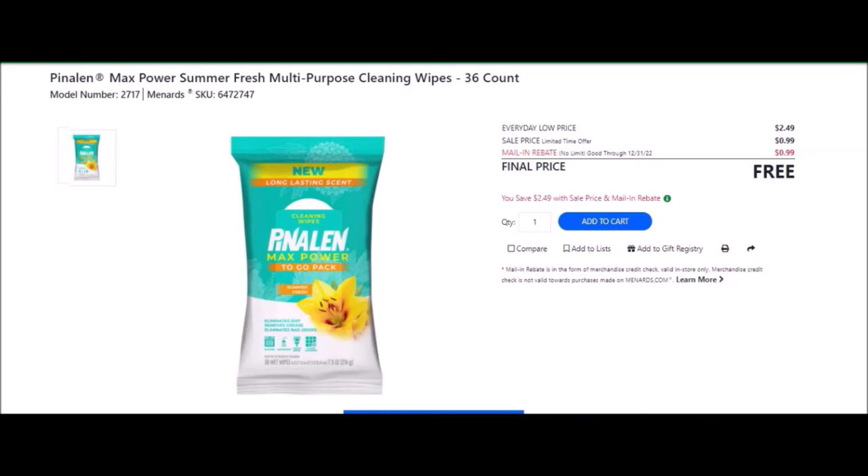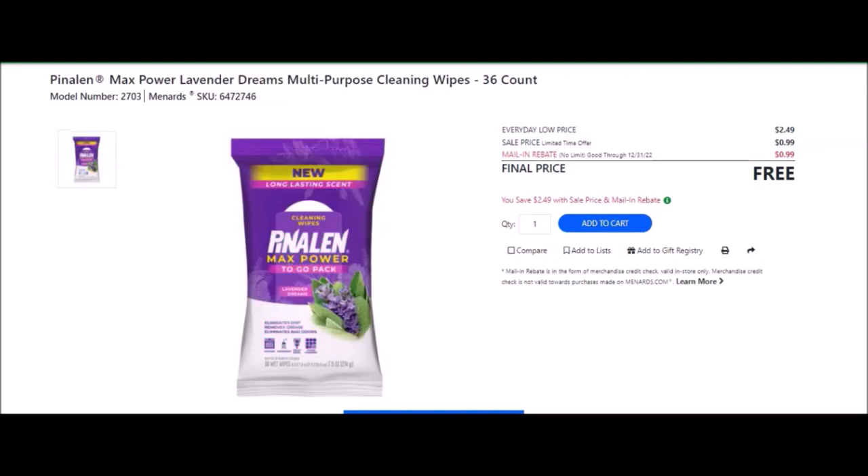We have the Pine-All Max Power Summer Fresh multi-purpose cleaning wipes, 36 count — SKU number 6472747. Everyday low price is $2.49. Sell price is $0.99. Mail-in rebate with no limit, good until December 31st of 2022, of $0.99, making this free. We also have the Pine-All Max Power Lavender Dreams multi-purpose cleaning wipes, 36 count — SKU number 6472746. Everyday low price is $2.49. Sell price of $0.99. Mail-in rebate with no limit, good until December 31st of 2022, of $0.99, making these free.